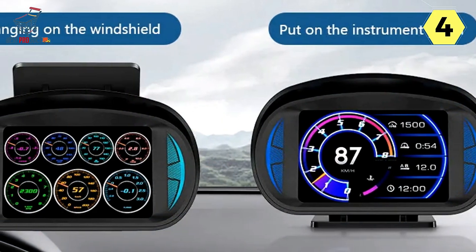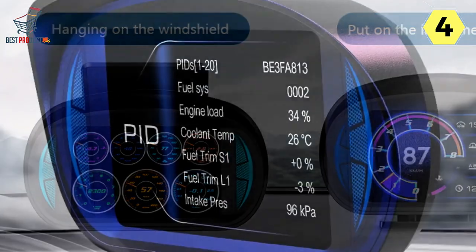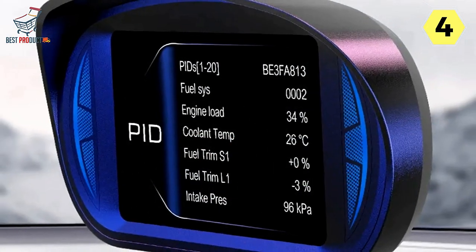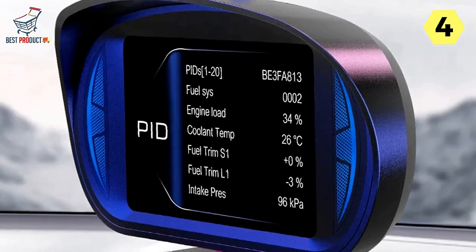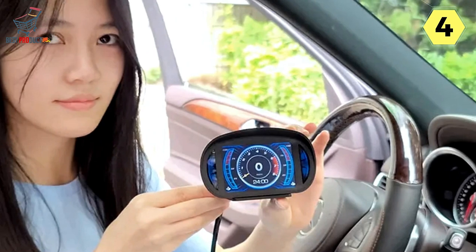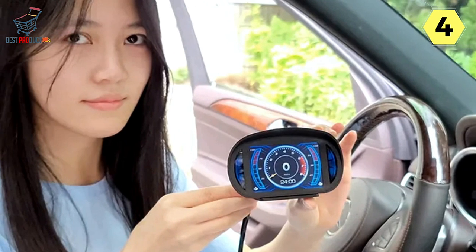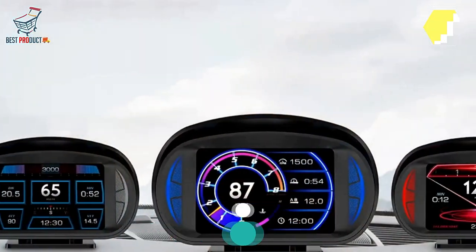In conclusion, the Josaev Digital Speedometer for Car impresses with its sleek design, versatile interfaces, and a host of safety features. Whether you're a daily commuter or an adventure enthusiast, this digital speedometer will enhance your driving experience and keep you safe on the road. It's a worthwhile investment for any vehicle owner looking to upgrade their dashboard and prioritize safety.